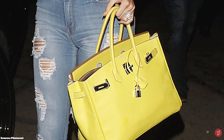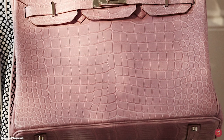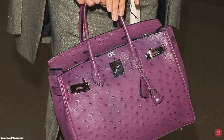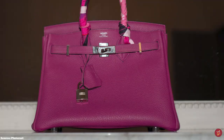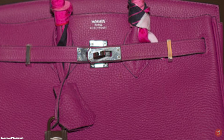Hermès officially debuted the now iconic Birkin bag in 1984. The Hermès Birkin bag is also based on Hermès' 1892 Haut à Courroies bag. The Birkin bag is an elegant and beautiful bag, featuring a sturdy, structured, boxy-like silhouette, accentuated with elements of precious metal hardware, often in an option of gold or palladium.